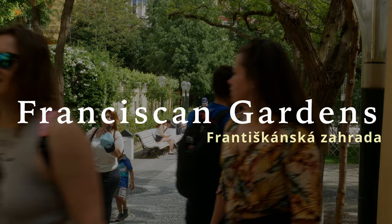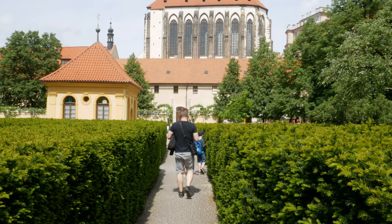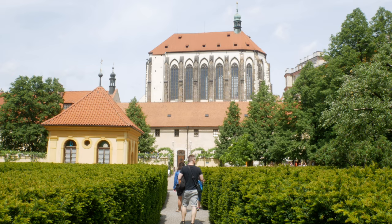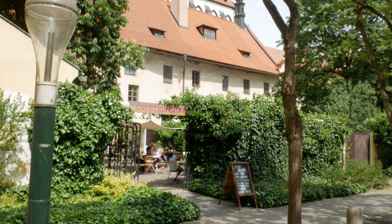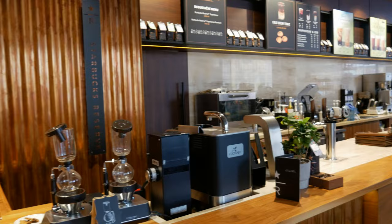We start with the first stop, which is Franciscan Gardens, located at the exit of the Mustek metro station. There's a lush garden with benches right in the middle of Prague's busiest tourist area. You have nice chairs to sit and relax, a few statues, and at the back a big cathedral — the Kostel Panny Marie Snejne, which is the Church of Our Lady of the Snow. You also have a couple of cafes and a Starbucks Reserve on the corner.